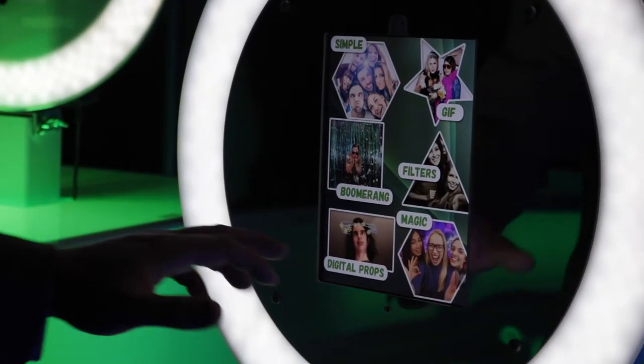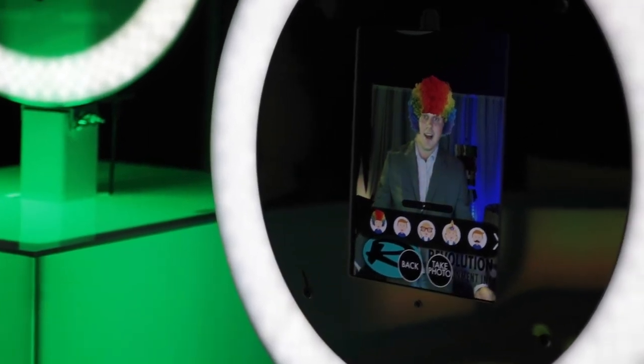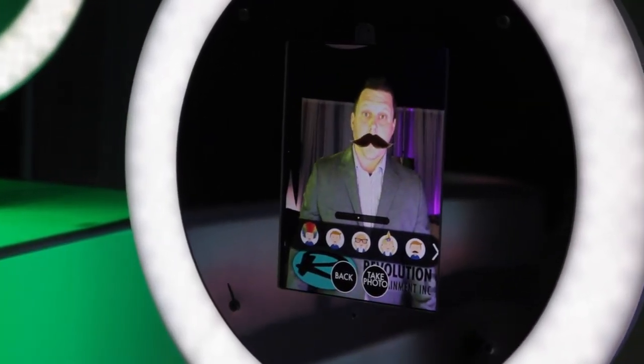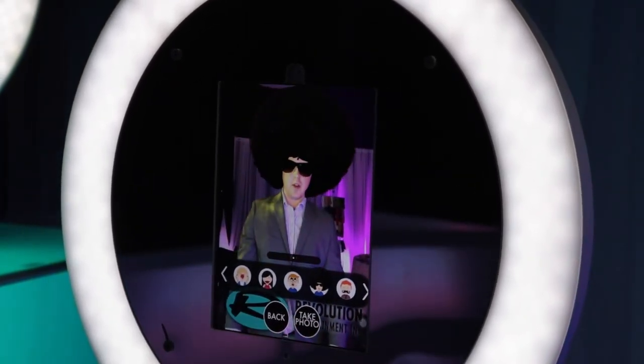I'll give you an example now of a digital prop. You could have basically anything on your head — there's a clown hat, I could do a mustache, I could do an afro wig. There we go.